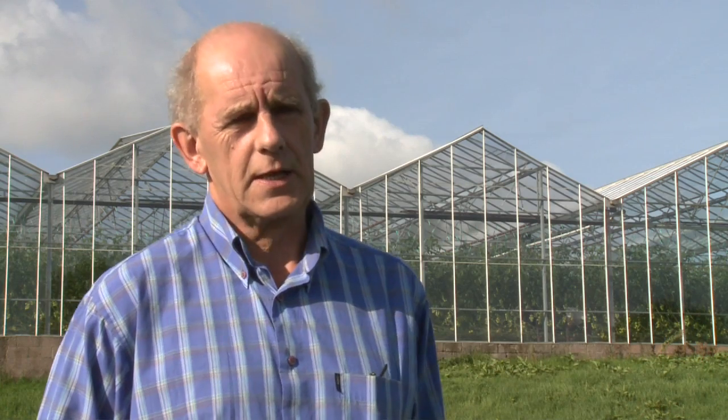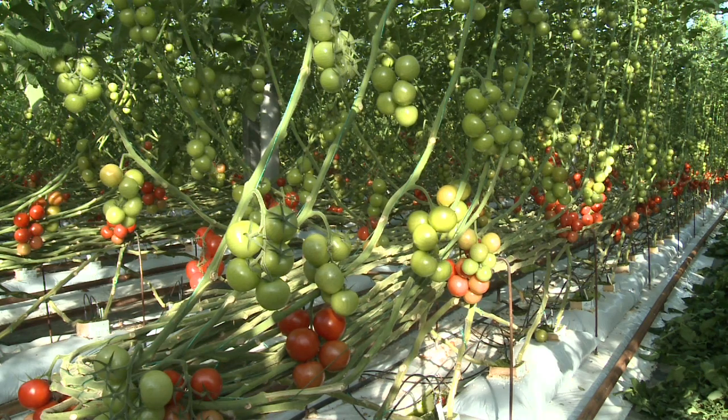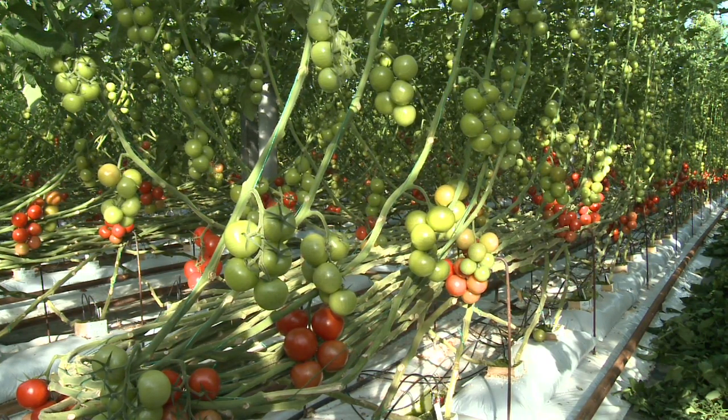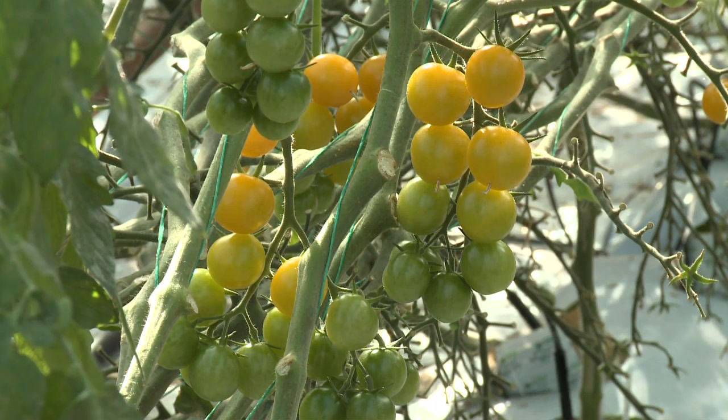The tomato growing industry in the Clyde Valley has declined. Over the last few years we have diversified mainly to meet a changing market, to supply more local shops and local outlets, garden centres, delicatessens and that type of thing.